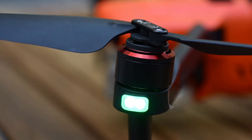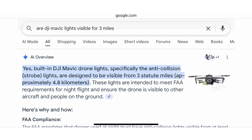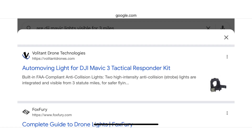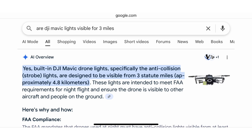I want to talk about the actual lights — the anti-collision beacons — real quick. The navigation lights on your drone, the ones on the arms underneath the motors, in almost every instance do not meet these requirements, mostly because they're not visible for three miles. Don't go asking AI about this because I did, and it told me that all built-in lights on DJI Mavics meet the requirements to fly at night. Its source was an aftermarket high-intensity strobe that attaches to the Mavic. You do need an aftermarket anti-collision beacon that meets those requirements.